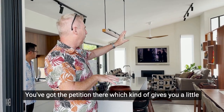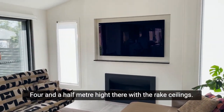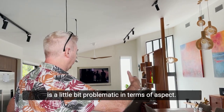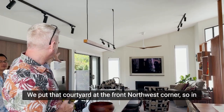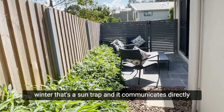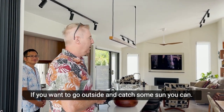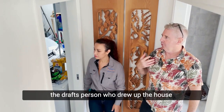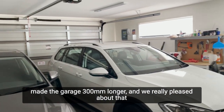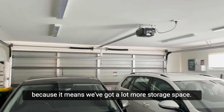When you walk in you've got the partition there, which gives you a little bit of sense of what's on the other side. You come up a couple of stairs, four and a half meter height with the raked ceilings. Because our block was a little bit problematic in terms of aspect, we put that courtyard at the front northwest corner, so in winter that's a sun trap and it communicates directly off the main living area. The draftsperson made the garage 300 millimeters longer, which means we've got a lot more storage space.